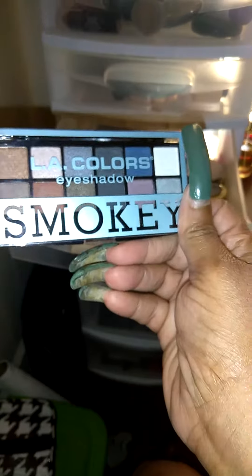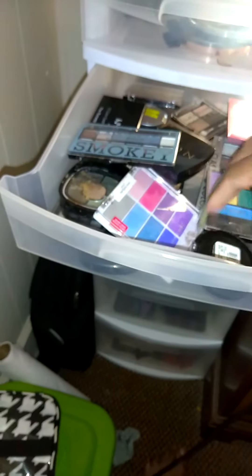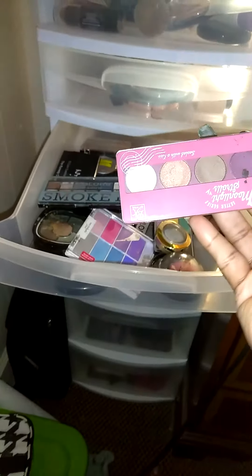And then this one is just random little eyeshadow palettes — Wet n' Wild. I need to start using these things; I buy them and never use them. This is the LA Colors Smoky Eyeshadow Palette. This right here is the Sunkiss Palette. And this right here is a metallic eyeshadow by Milani, from the beauty supply store. They are so pigmented.